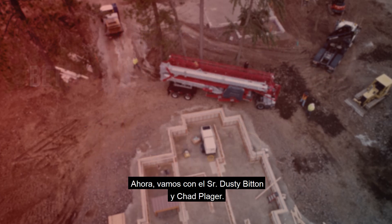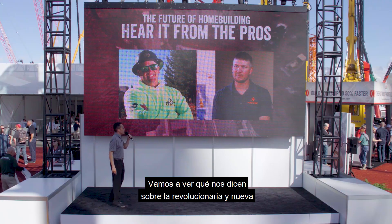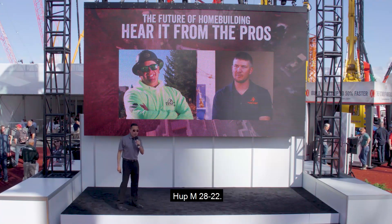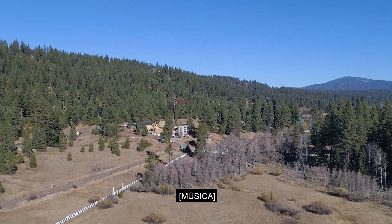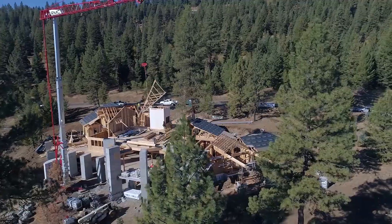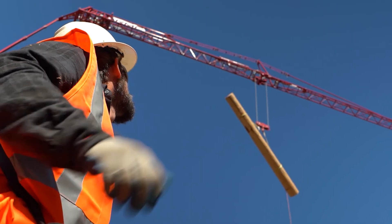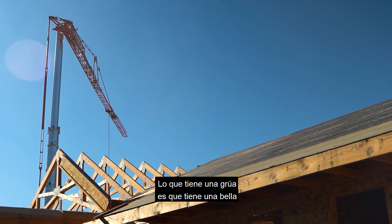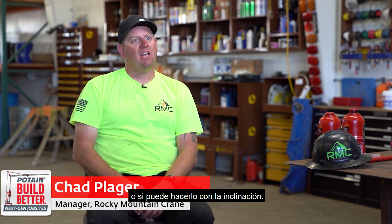Now we're going to hear from contractors Dusty Benson and Chad Prager about the revolutionary HUB M2822. As one contractor put it: Potain should become an industry standard on every residential home site.